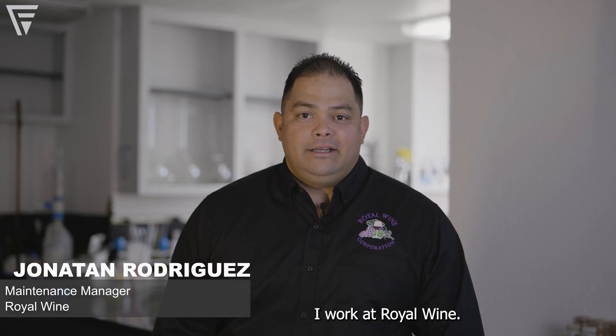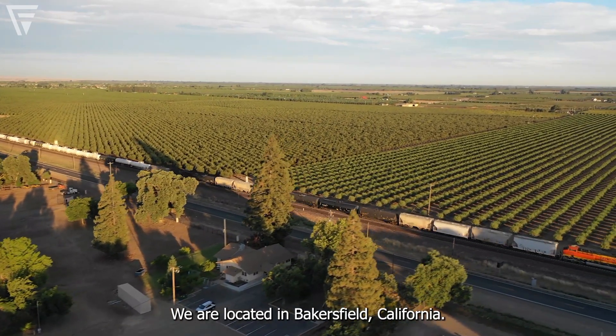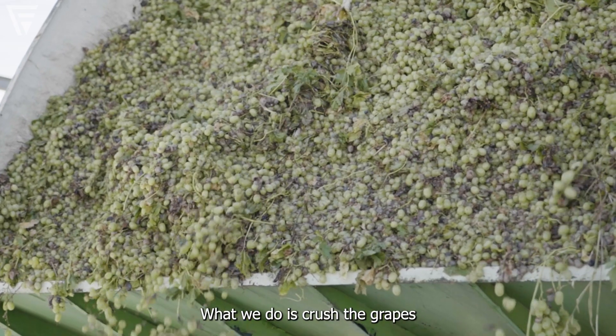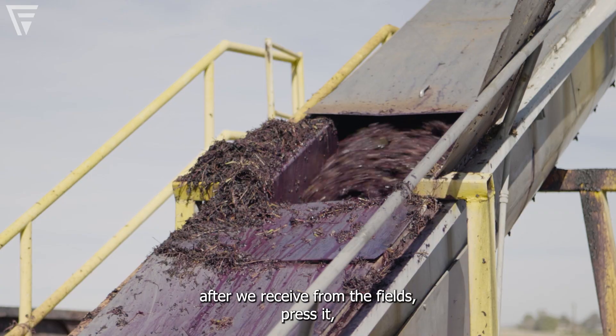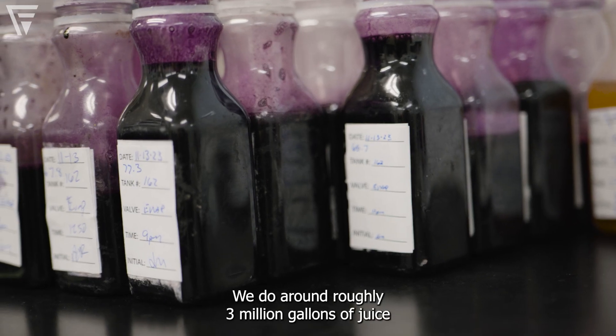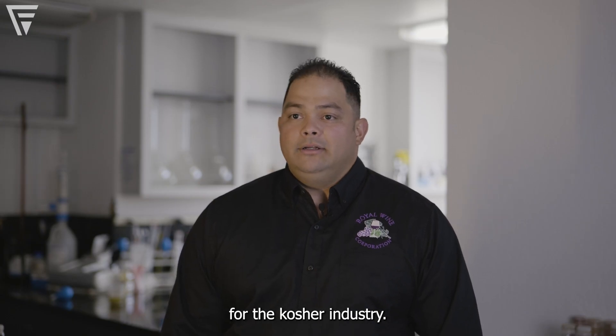My name is Jonathan Rodriguez. I work at Royal Wine. We are located in Bakersfield, California. What we do is crush the grapes after we receive them from the fields, press it, clean it, and concentrate it. We do around roughly 3 million gallons of juice for the culture industry.